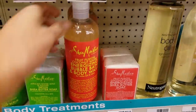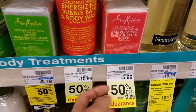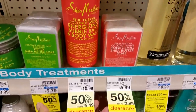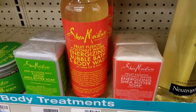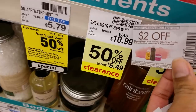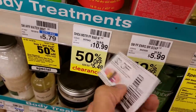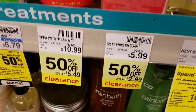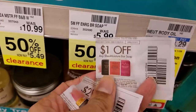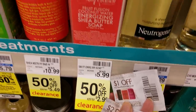There's some clearance — body wash is 50% off, and we do have some $2 coupons. Let me double check if they apply — they do, I'll be getting these. For the Shea Moisture body wash, we have a $2 coupon, which will make it $3.49 after the clearance price and coupon. And for the bar soap, which is on clearance for $2.99, we have a $1 manufacturer coupon, so you'll pay $1.99 after the coupon.